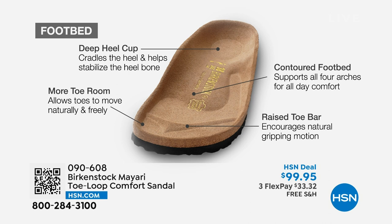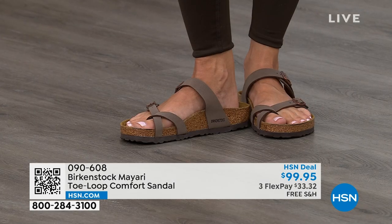That natural gripping motion creates circulation in your legs. It's all about health and wellness — you're getting the sandal of the season, but you're also getting all of this comfort in the shoe.